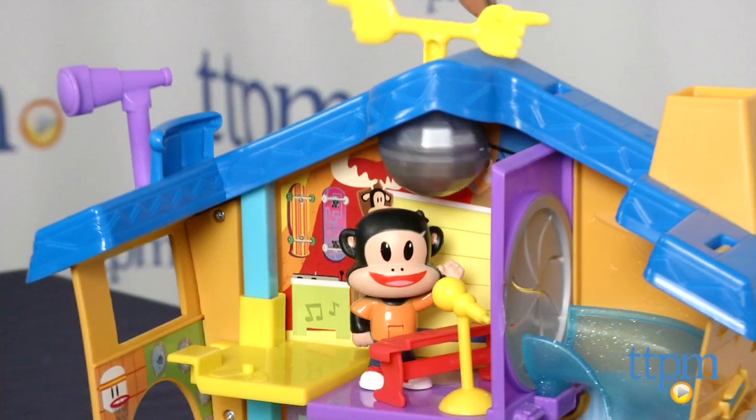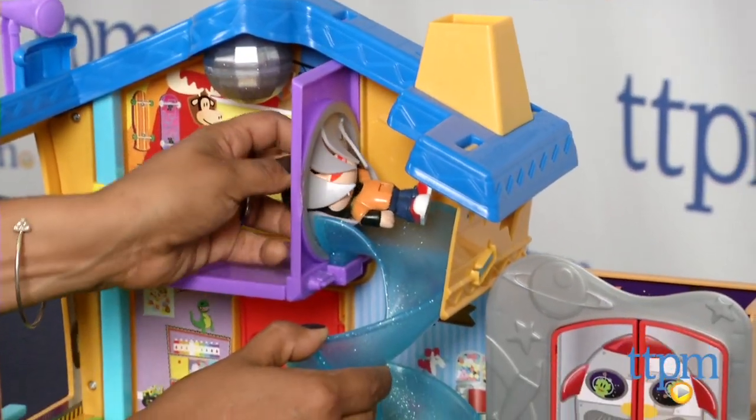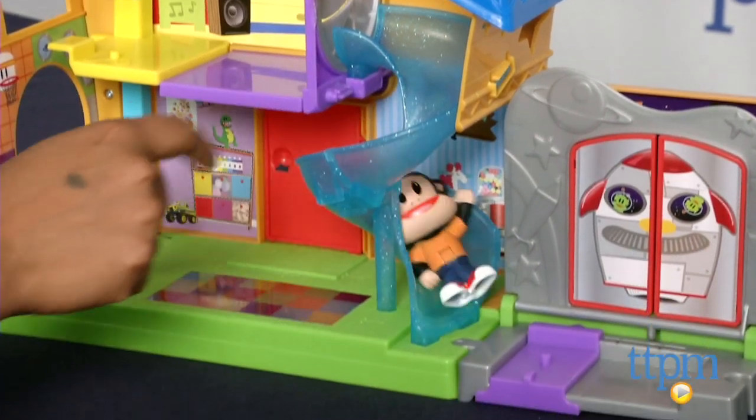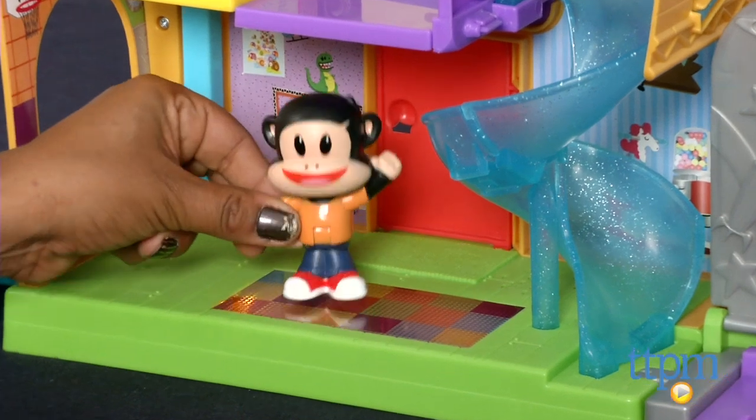The color scheme and the choice of accessories all make this playset appealing to boys and girls. There are lots of fun, creative, unusual accessories like a rocket and an alien, keyboard and microphone to rock out, and a skate ramp.